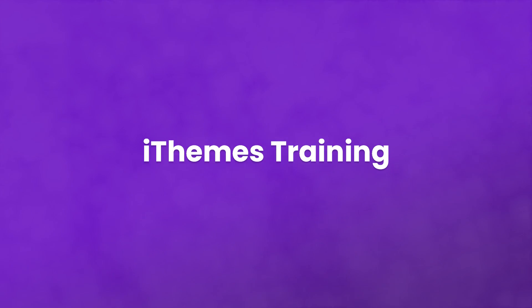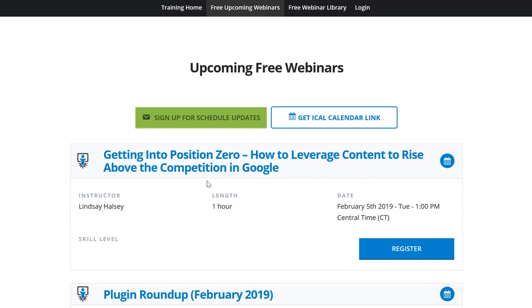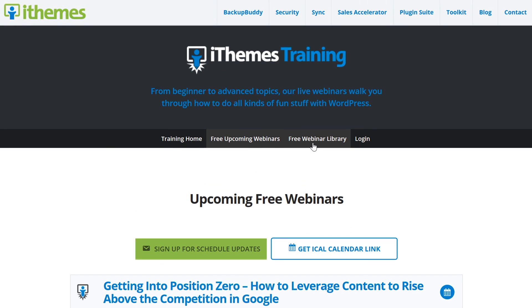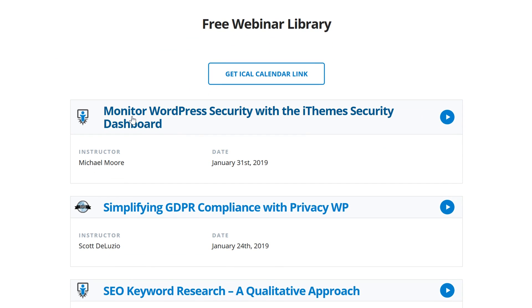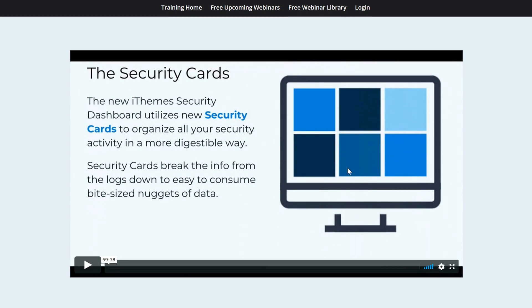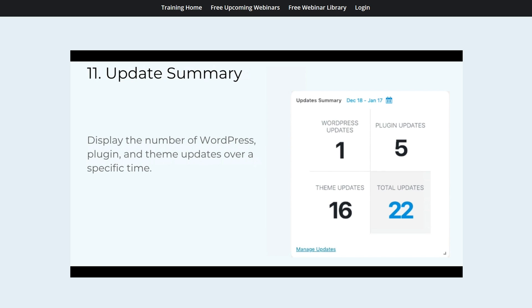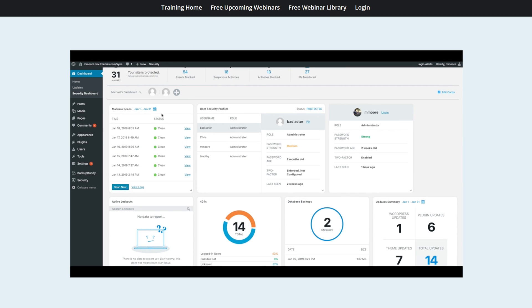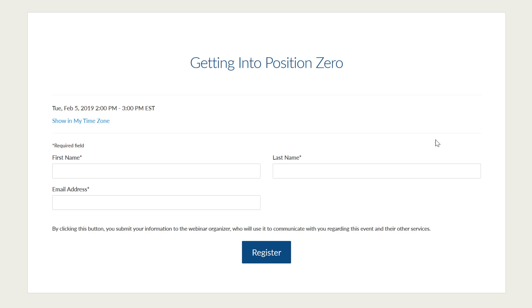Number seven: iThemes Training. You probably know iThemes because of their awesome plugins like iThemes Security and BackupBuddy, but they also provide training on all topics. If you're a designer, developer, marketer, or really anything else, they have you covered. Instead of recorded lessons, these are live, so you get direct feedback from the instructors right then and there. The only downside is that if you're watching a pre-recorded lesson, you'll have to deal with the instructor responding to comments from that live stream. That nitpick aside, they know their stuff and strive to make sure the content they put out is top tier — and did we mention they're free?